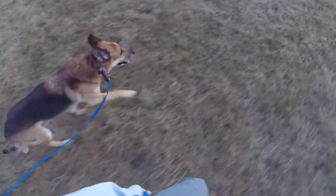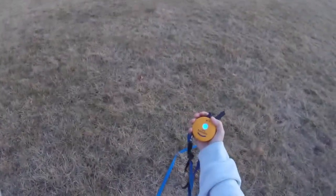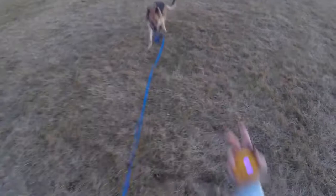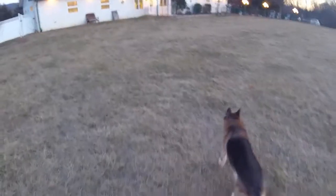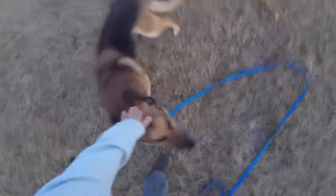I didn't use any pressure that time. I'll do recall here. Ace, come. Good boy. Hopefully you saw — the minute he turned, no pressure. Try that again. Ace, come. Good boy. Very nice.